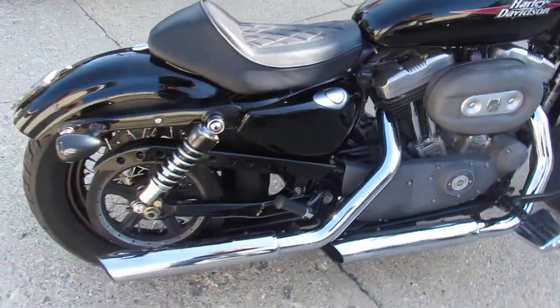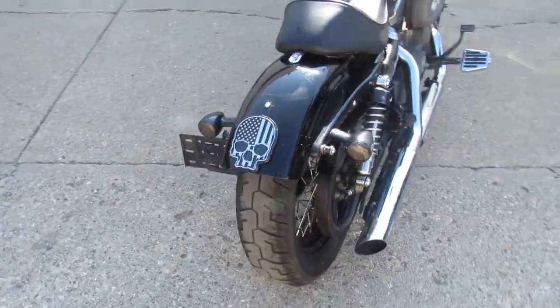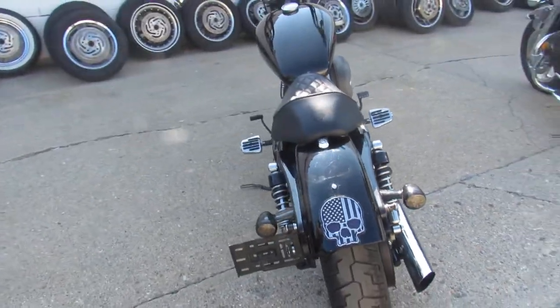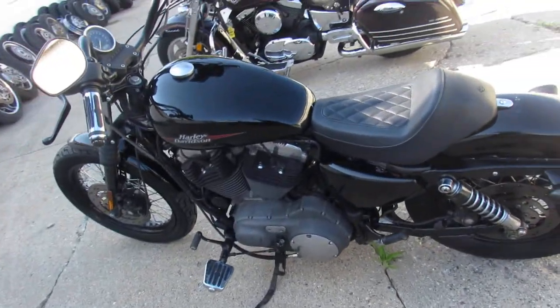Hey guys, ApprovalPowerSports.com here doing some videos on some bikes that just came in off the truck. This one here, 2009 Sportster 1200 for sale. All stock, no modifications. Nice clean 1200 Sporty, just serviced here at the dealership.